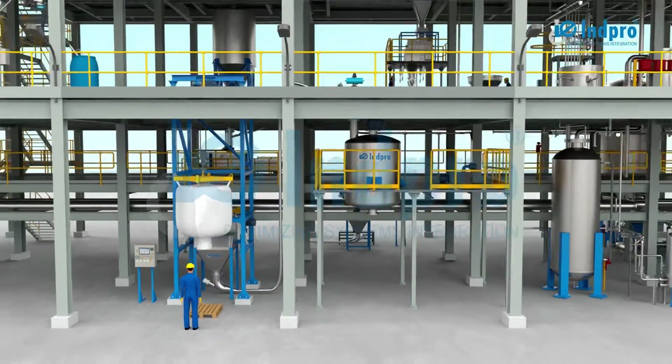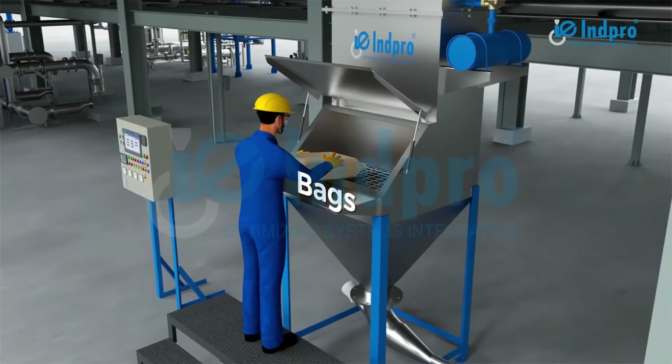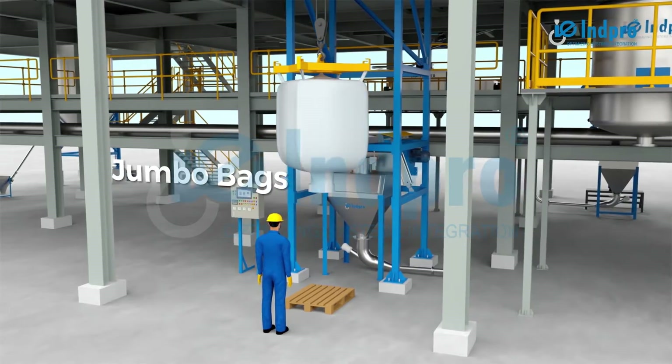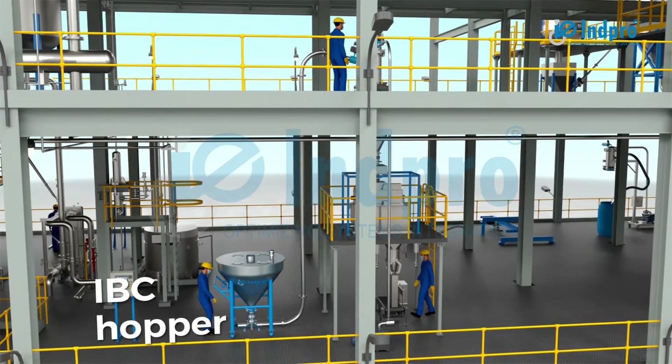iTransfer can source material from multiple locations such as bags, drums, jumbo bags, storage hoppers, and IBC hoppers.